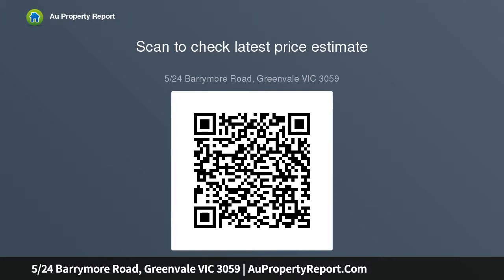Features: lock-up garage with internal access plus an additional car spot out front, and currently leased out for $1,603.